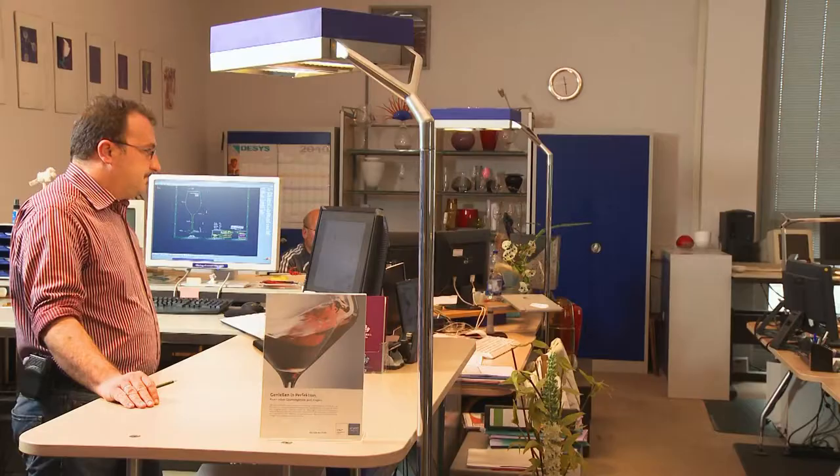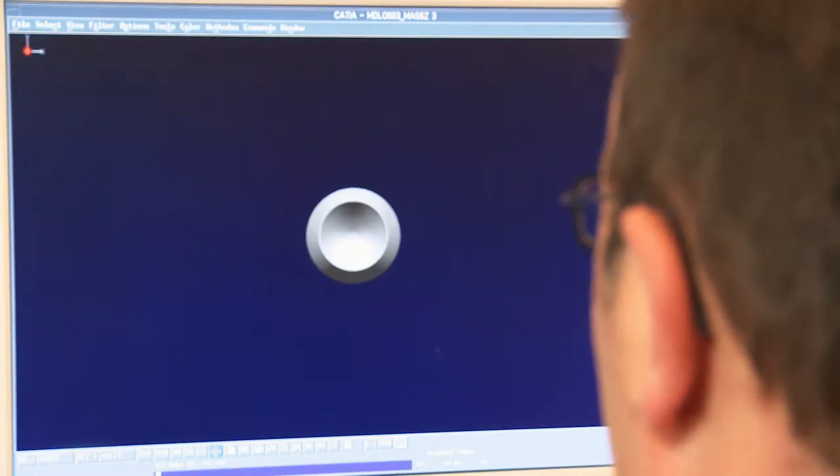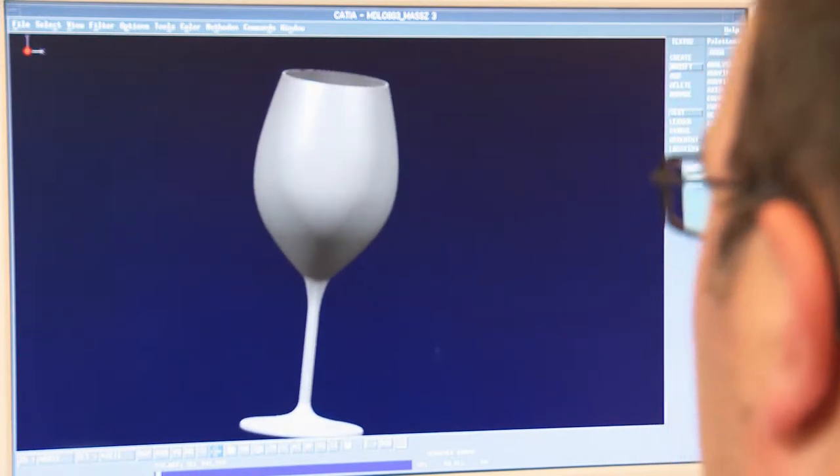What ends up as a high-quality, hand-crafted product involves various stages of production, including hand-drawn sketches and using digital CAD data in mold manufacturing.